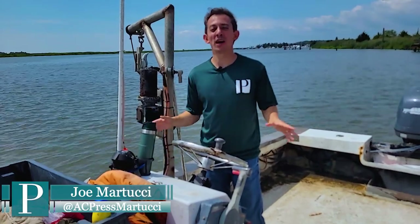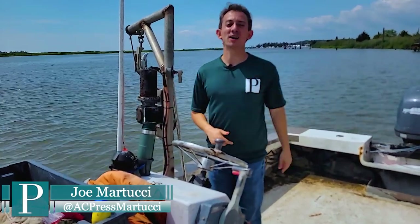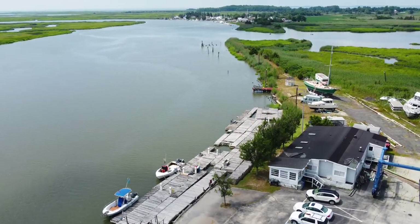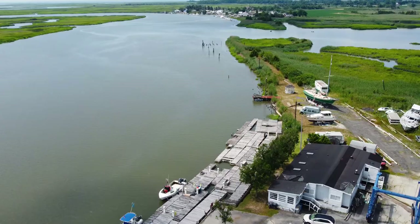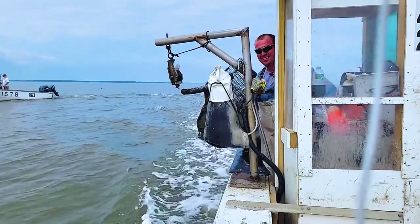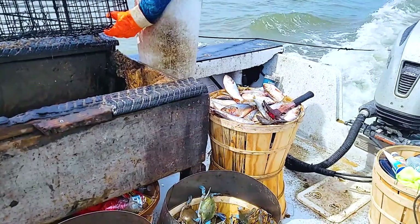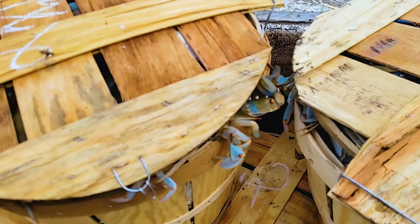All of our episodes of the season so far have been on the Atlantic Ocean side of the Jersey Shore, but there's still a whole other shore to talk about right here on the Delaware Bay. For this episode of the season, we're hopping in the boat, heading out of Greenwich, and we're going to find you a day in the life of a commercial crabber.